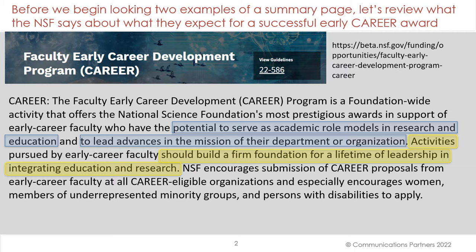NSF encourages submission of CAREER proposals from early career faculty at all career-eligible organizations and especially encourages women, members of underrepresented minority groups, and persons with disabilities to apply.